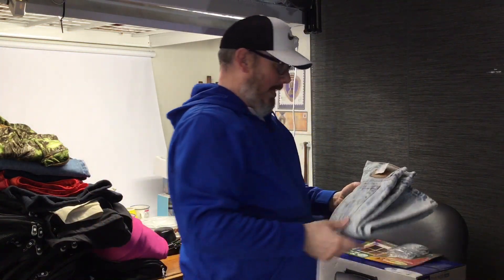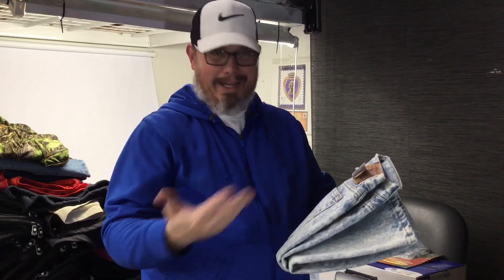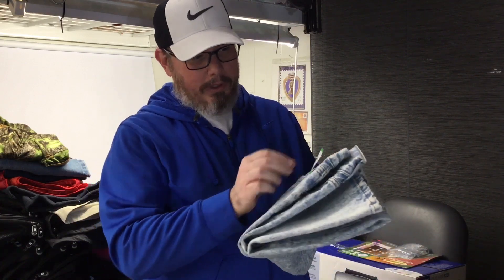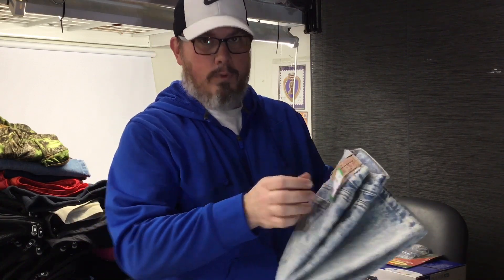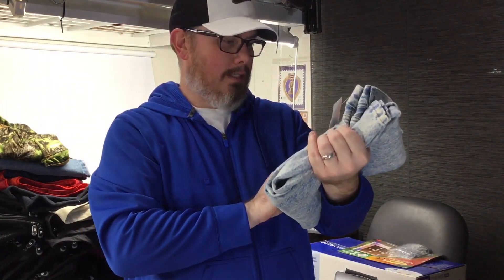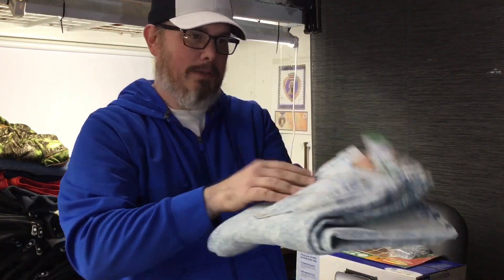These were not brand new with the tags but these are the same style — like that electric wash, I'd call it acid wash. These are 501s and we only gave $4 or so for those. They're $36x32 so they'll do okay — probably 40 bucks or so, maybe 50.